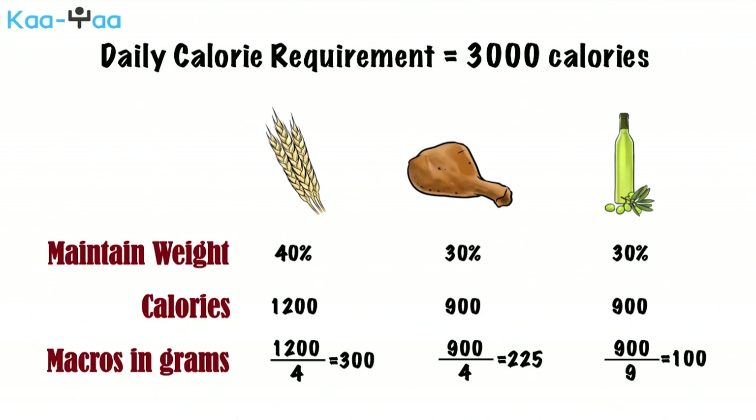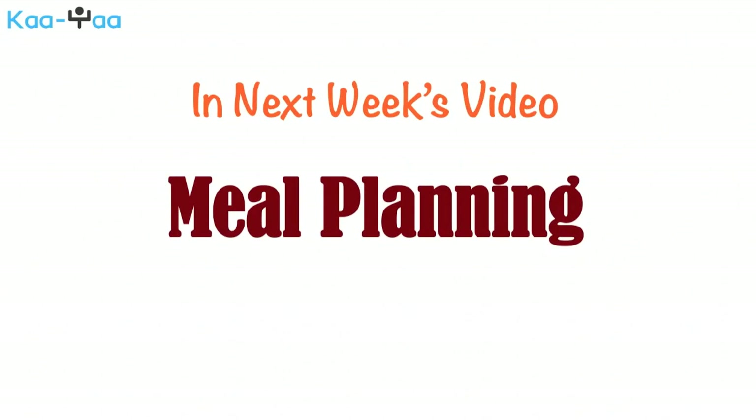This concludes our video on how to break down our calories into macronutrients. In next week's video, we will go over meal planning and how we can stay disciplined with our diet.